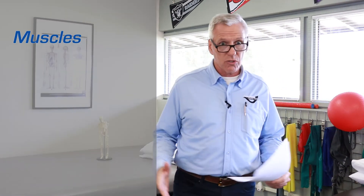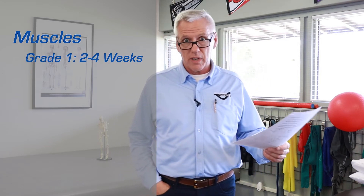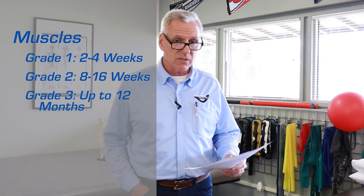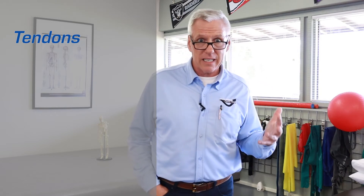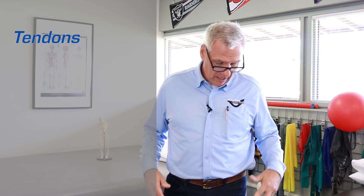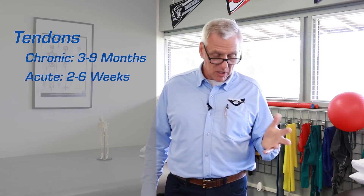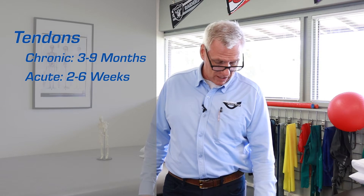Let's talk about some timelines related to severity of injuries. Muscles are graded 1, 2, and 3. In a grade 1 muscle injury, you might be looking at 2 to 4 weeks. In a grade 2, 8 to 16 weeks. In a grade 3 with a complete rupture, you might be looking at as much as 12 months to heal. Tendons are graded more as acute, subacute, or chronic. Tendonitis in your shoulder can be a chronic injury where tissue is continually irritated, lasting 3 to 9 months. An acute stretch to a tendon might be 2 to 6 weeks. A subacute injury — strained over time — might be 2 to 4 months.